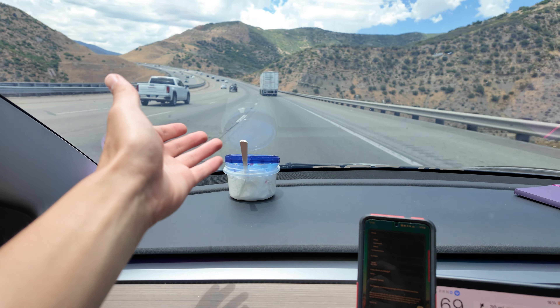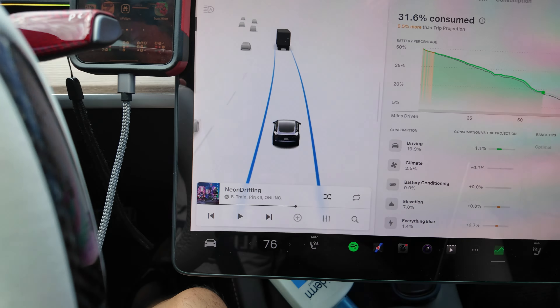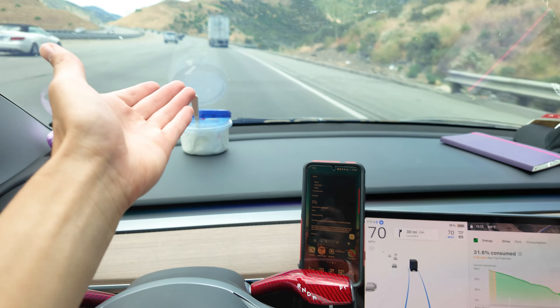We're at 46 miles now. I'll update you when we go below 10 percent because that's definitely happening. To save some range, I'm going to draft behind this truck and stay around 70 mph with a follow distance of two, to catch the draft once we get closer.